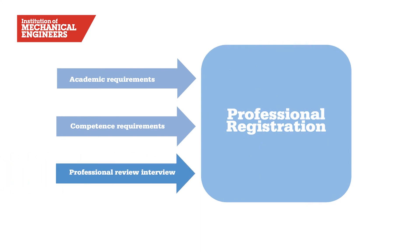Step three is your professional review interview. All applicants for chartered or incorporated engineer registration need to attend a professional review interview, and that interview lasts for about 45 minutes. I'm pleased to say that the success rate at interview is over 90%, so the vast majority of applicants are successful. But there's lots of help, guidance, and support available to you to help you through that process.